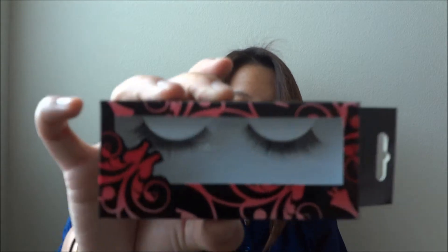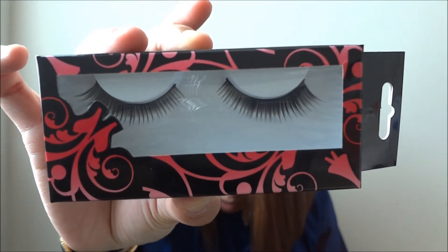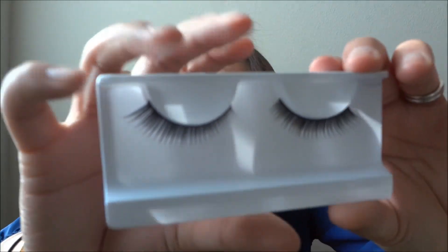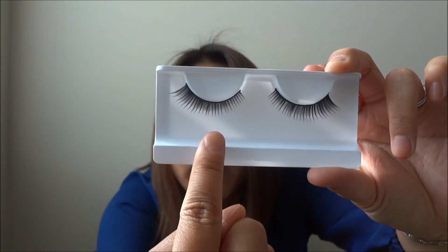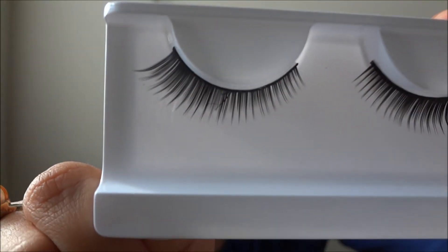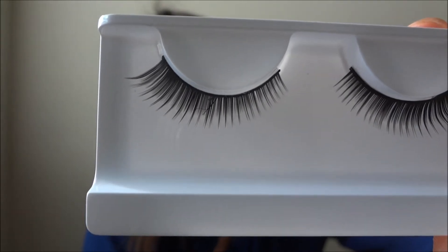Next I got some Holly Wren eyelashes — they retail for $7. They look pretty and very wearable. I took them out of the package to show a better look; they don't come with glue. But looking closely, right around the middle of the lash, it's kind of messed up — that's a bit disappointing.